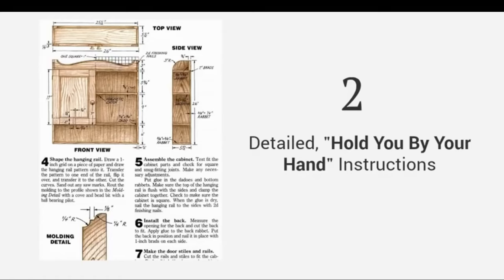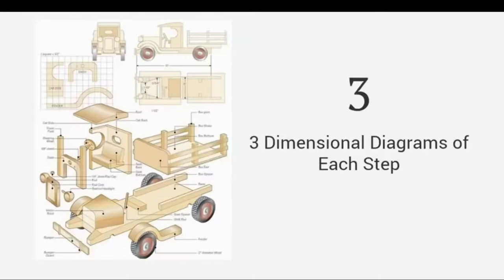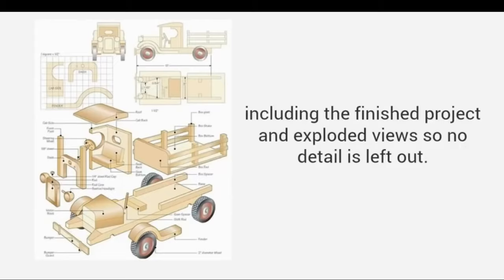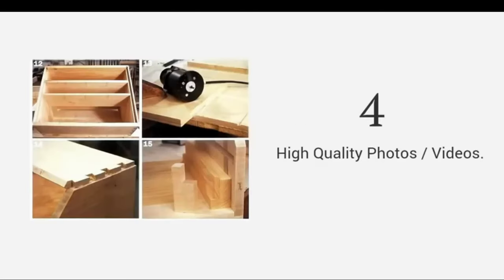Detailed, hold-you-by-your-hand instructions that guide you from start to finish, so you'll never be left guessing on what to do next. Three-dimensional diagrams of each step, including the finished project and exploded view, so no detail is left out. This makes the most challenging project a walk in the park.